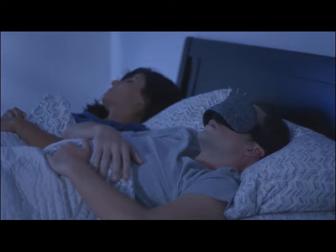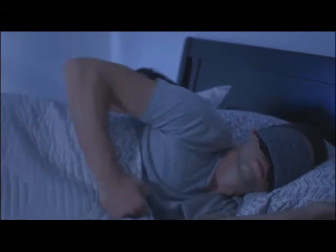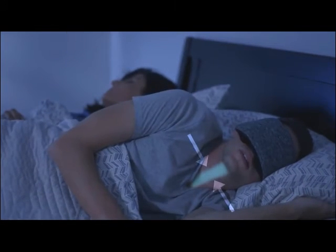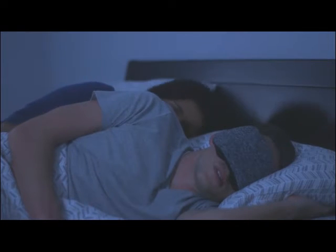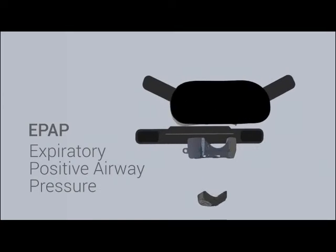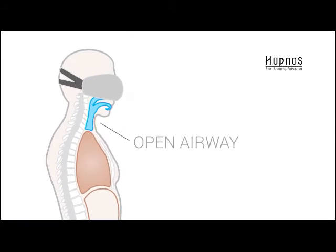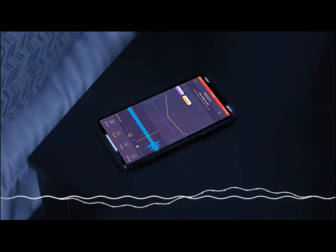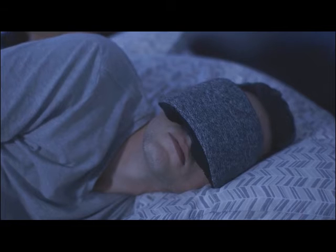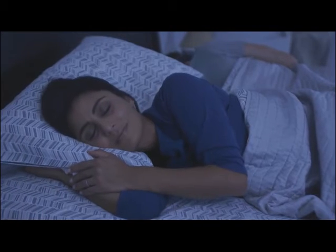First, it gently vibrates when snoring is detected — this encourages a change in sleeping position to open the airway and allow a clear path for breathing and a sound sleep for you. And second, if needed, it activates an EPAP in the mask, which automatically increases exhalation pressure, ensuring the airway remains open to eliminate snoring. The Hupnose app monitors individual patterns so your partner is guaranteed to breathe quietly throughout the night so you both get restful sleep.